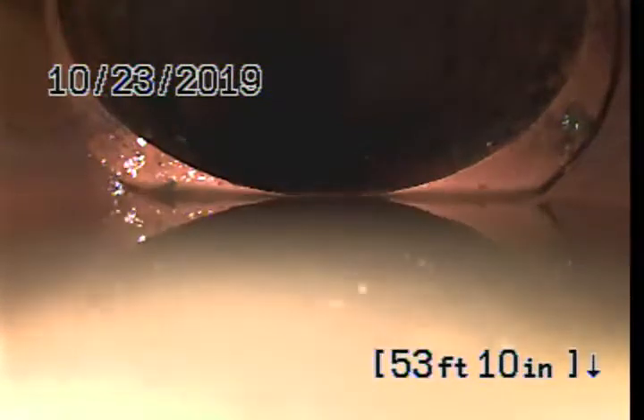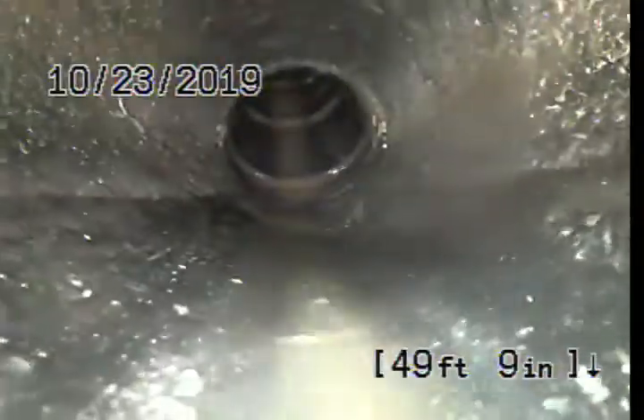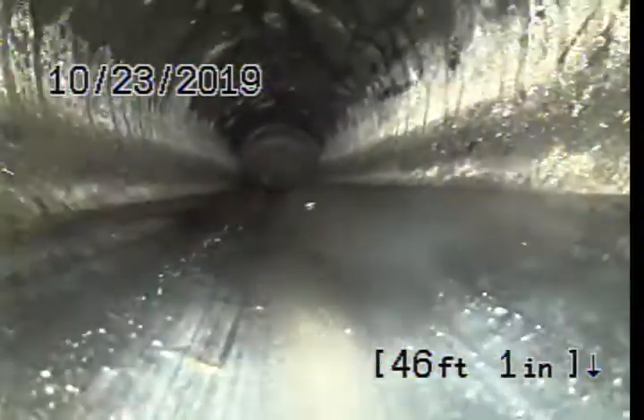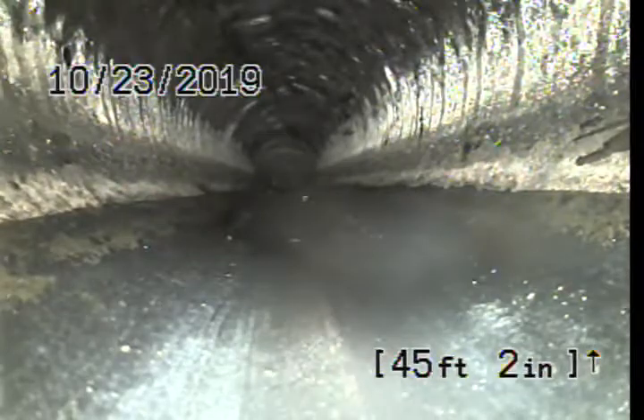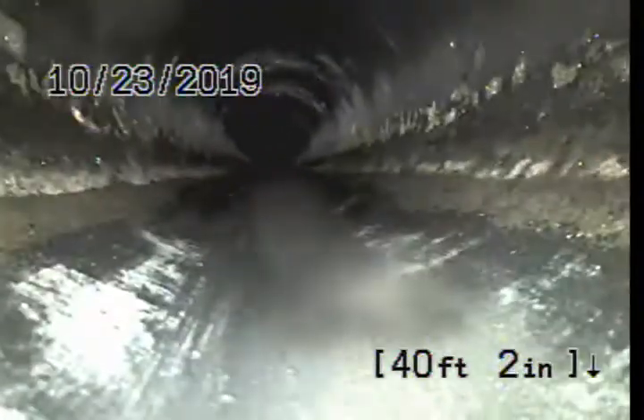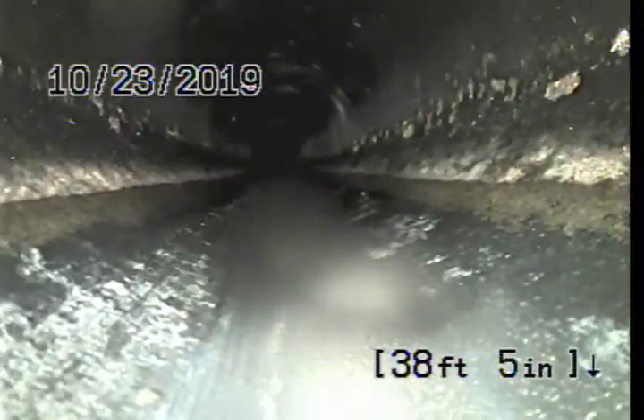We're going to get the recording on the way back also. The visibility wasn't that great — it's all ABS, to clarify. You can measure the line at about 40 feet of sewer.